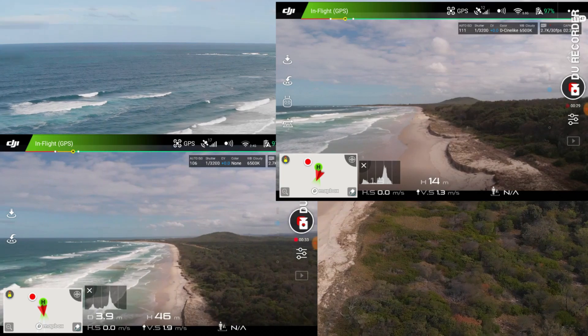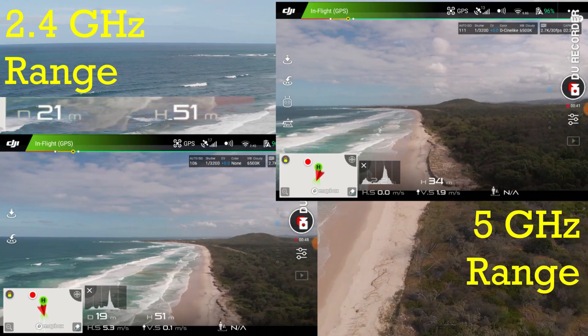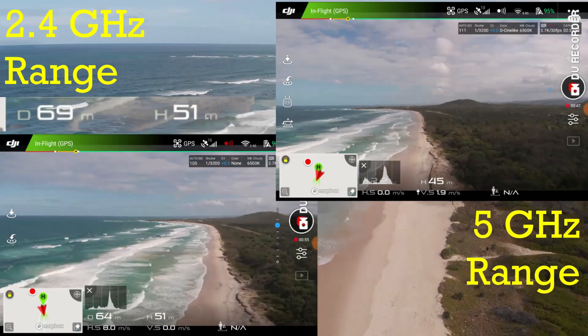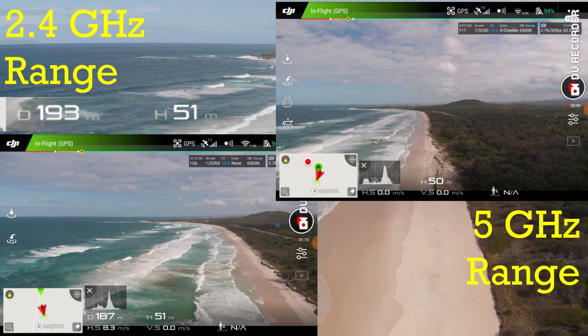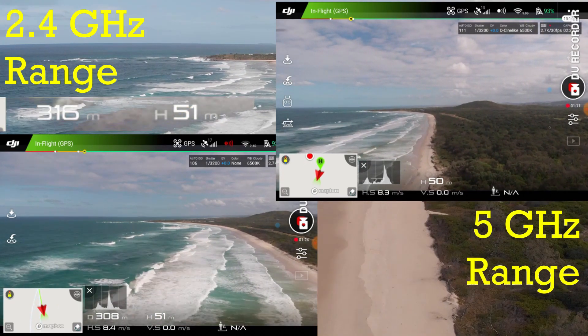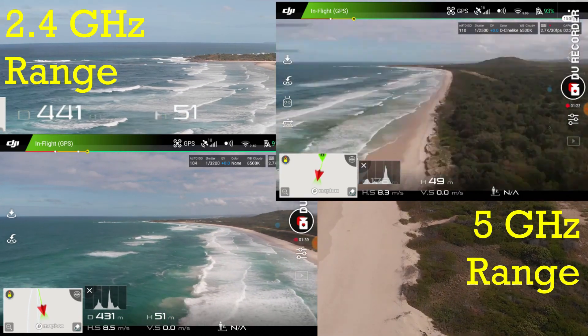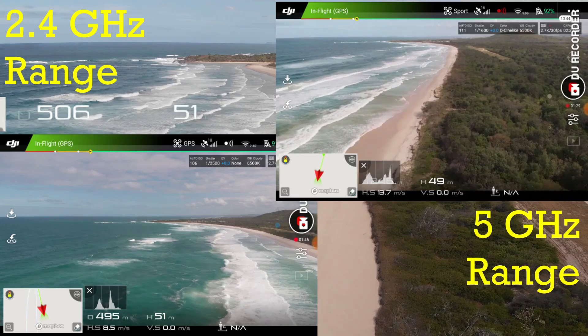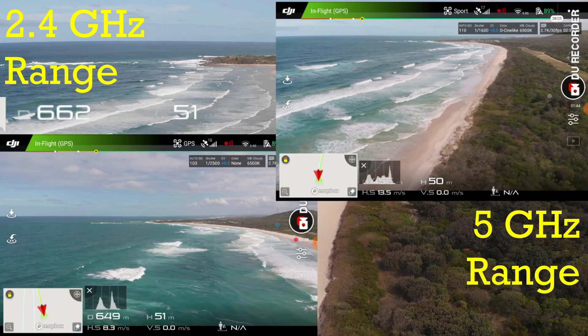On the top right corner is the 5 gigahertz range and on the bottom left is the 2.4 gigahertz range. The 5 gigahertz range I tested first — I had it in sport mode, as you can see the propellers in the top right corner of the image. The 2.4 gigahertz range I did in slow or normal mode.